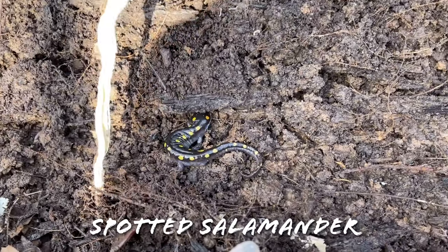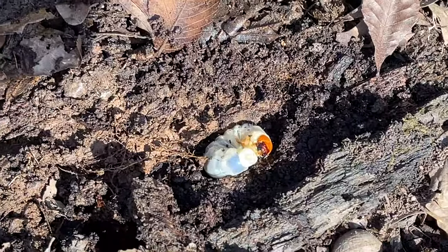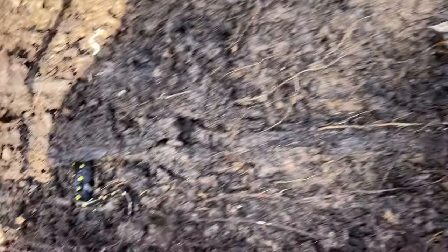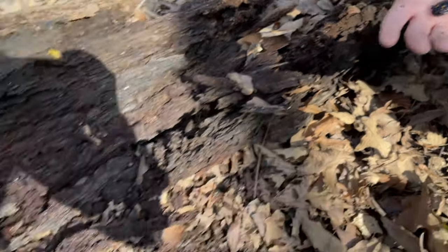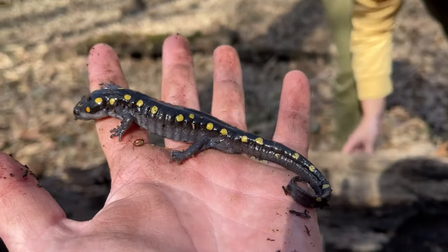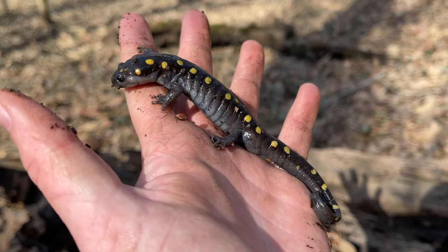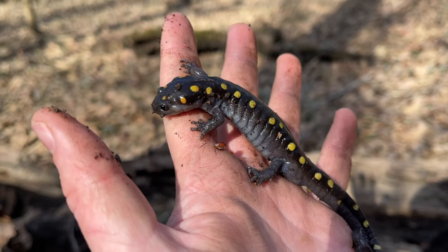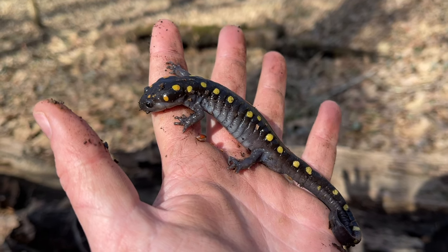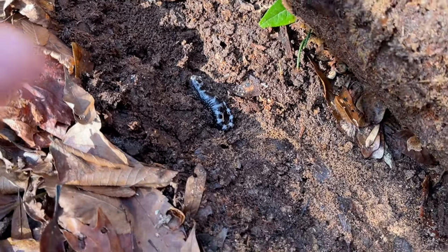Under this log we've got spotted here, and Jessica's got another spotted — and there's a big grub. We're finally getting into some spotted salamanders. These are both males — they've got real swollen cloacas and they'll probably be breeding next time it rains. Really cool.